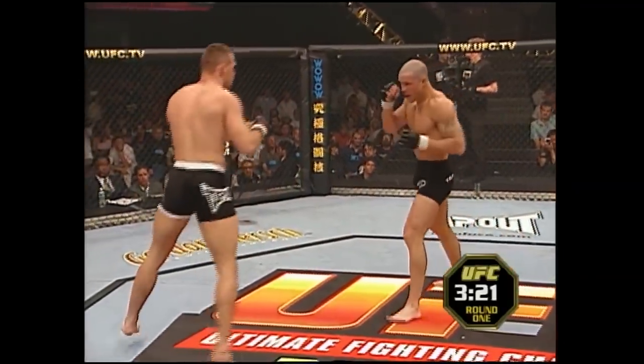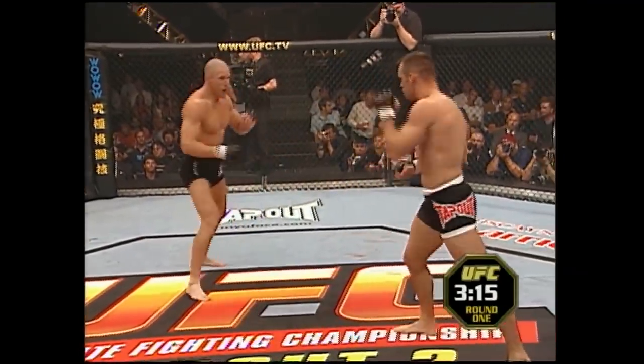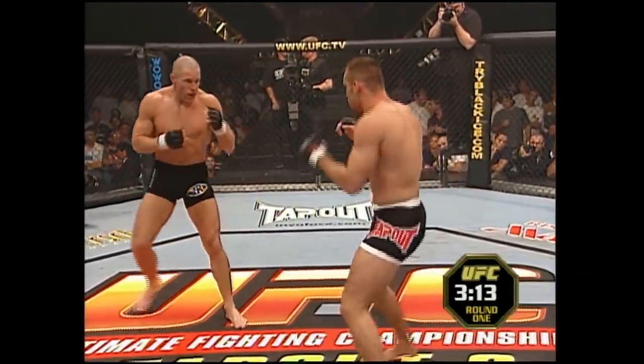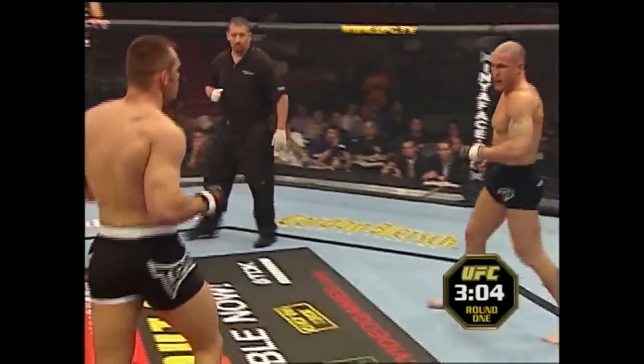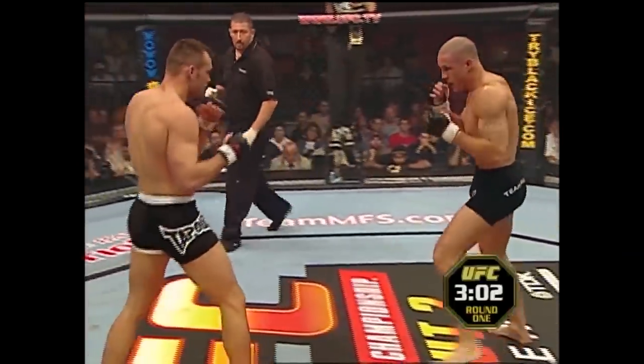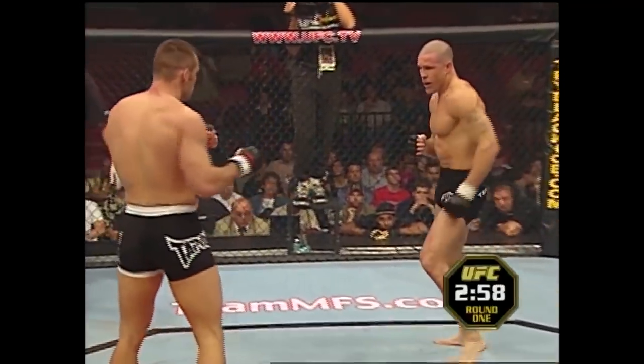Tanner looks a little tight — he's had a long layoff. But over the top right hand by Franklin. Franklin's doing a good job at avoiding the clinch. Both guys feel each other out a little bit here. Big left hand — Tanner looked hurt for a second. And a high kick. He looks like he's on steady legs though. Yeah, his legs look good. Three minutes left. He's obviously in excellent condition, he's in shape.